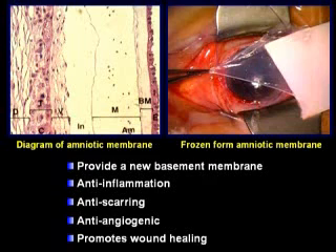Cryopreserved amniotic membrane consists of a non-viable matrix which maintains and preserves the original function, activity, and integrity of the tissue. The biologic properties of amniotic membrane in utero are preserved using these methods, including providing a new basement membrane, anti-inflammation, anti-scarring, anti-angiogenesis, and the promotion of wound healing.